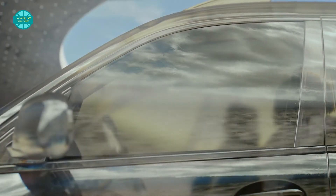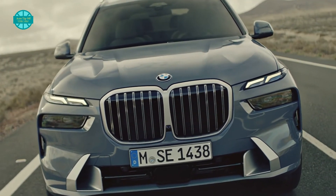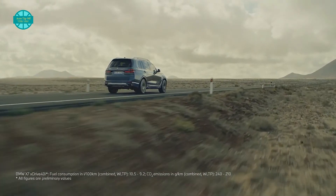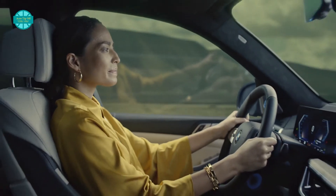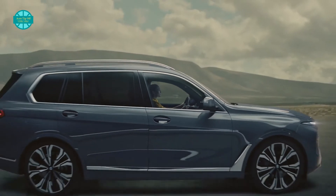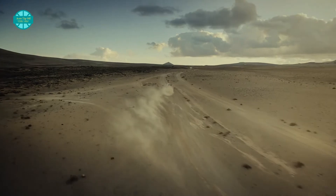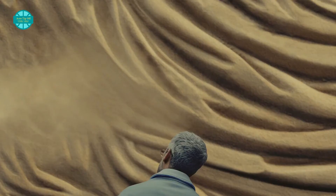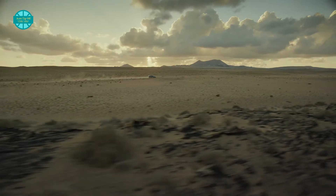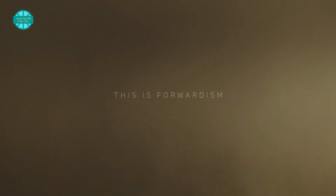Speed is one thing, but the X7 must also retain its high comfort levels. An adaptive two-axle air suspension helps in this regard, and the M60i now comes with integral active steering and active roll stabilization — both options on the XDrive40i. The integral active steering increases agility at lower speeds and makes maneuvering the large SUV easier, while rear-wheel steering also reduces the turning circle. Active Comfort Drive with road preview is also standard on the M60i, using camera-based anticipation data to scan the road ahead and make adjustments as required.